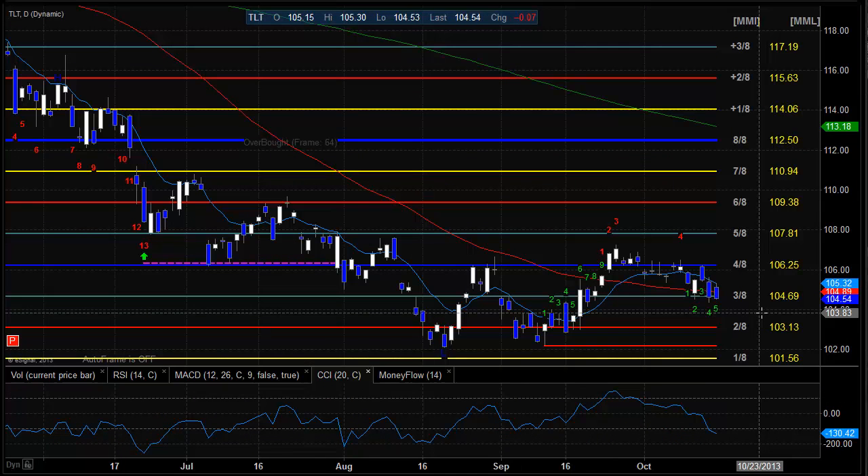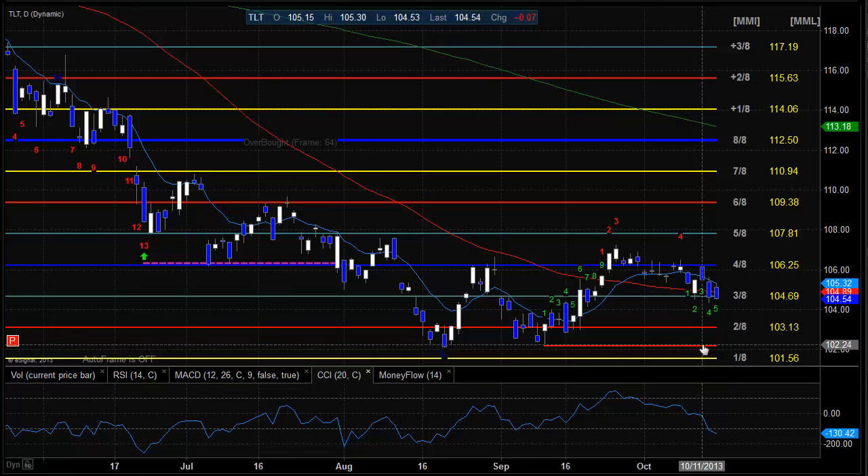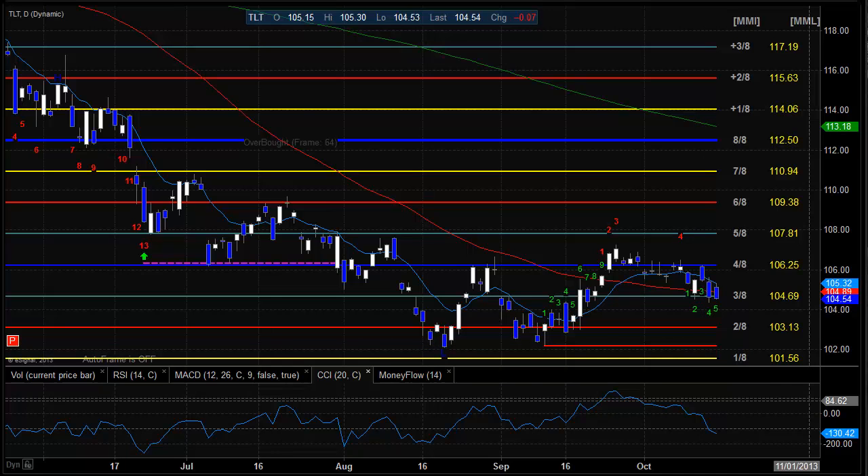Bonds were little changed on the day. They tried higher prices—they gapped them up—but ultimately settled down just a little bit on the day, still in this very slight and gentle downside bias. Key support is going to be this 2A level at 103, and then much more important support here at the static trend line at about 102.25-102.5.